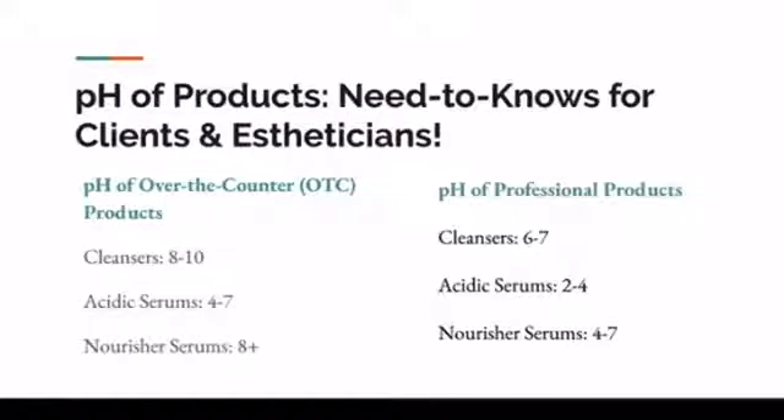Your serums aren't going to penetrate very well if you've thrown your pH level to be very alkaline. You cannot piece that together with over-the-counter and clinical grade products and expect to still receive clinical grade results. Look at the cleansers in the professional esthetician grade category — they're typically going to be between a 6 and a 7. That is a great thing.